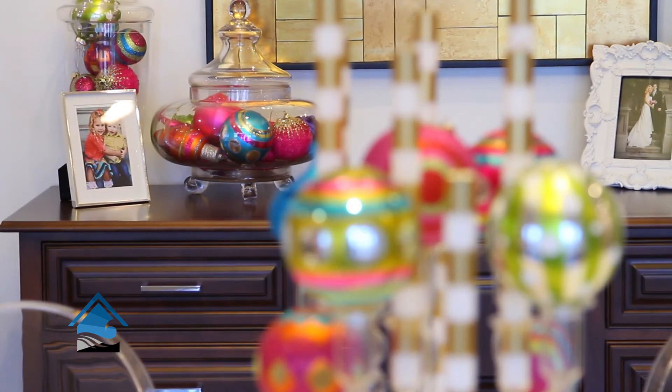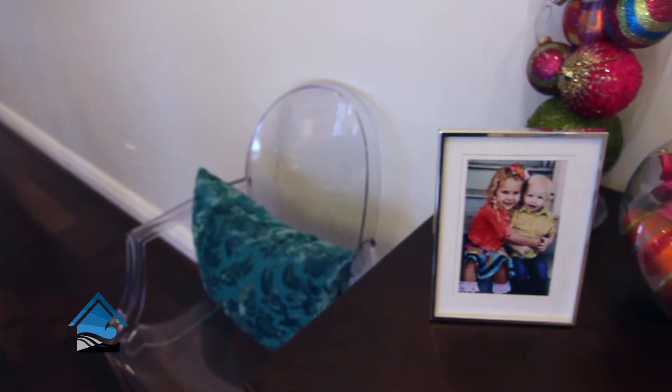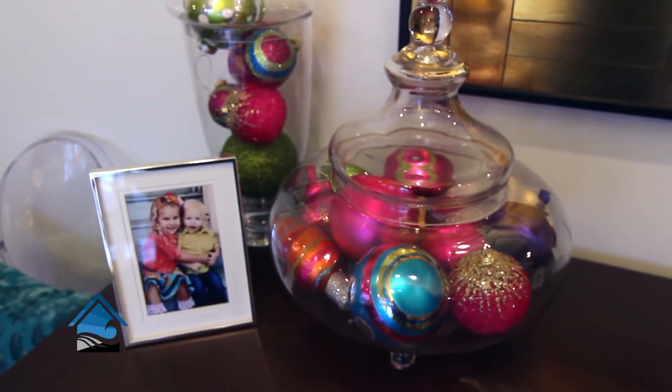Another great tip for ornament decorating is to throw them in apothecaries — it can really make it look Christmassy. We have apothecaries and loads of ornaments at South Fork that I think would really make your space look very Christmassy.